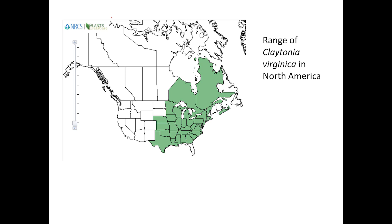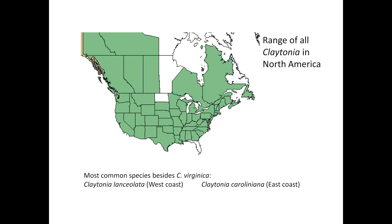You can find spring beauties throughout much of the eastern and central United States and Canada. Other fairly common species of Claytonia in the U.S. include Claytonia caroliniana in the east and Claytonia lanceolata in the west.